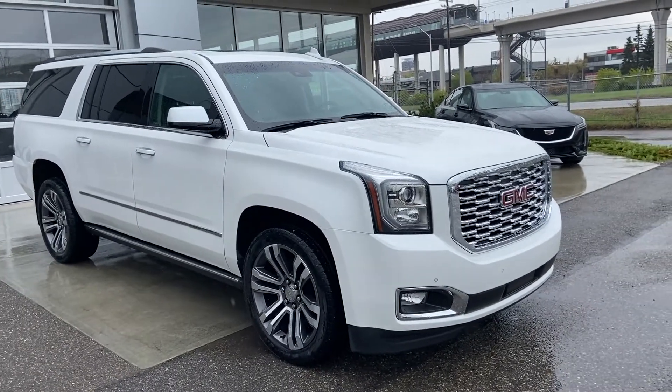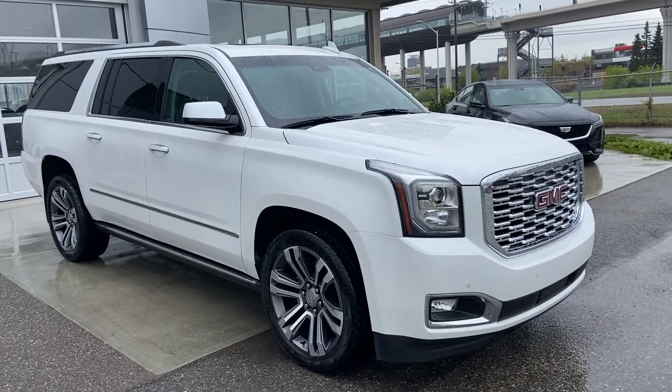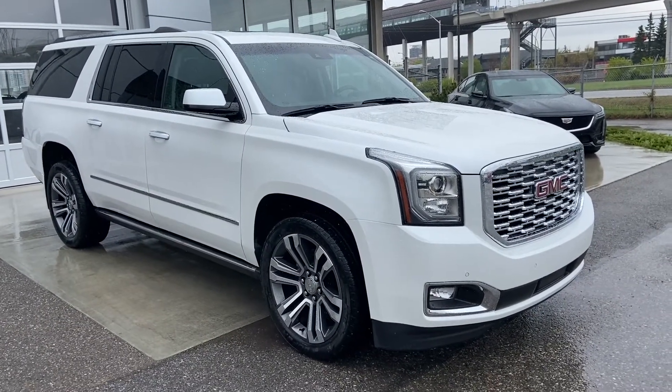Welcome to the 2018 GMC Yukon Denali XL. The Denali XL is powered by a 6.2 liter V8 engine mated to a 10-speed automatic transmission.